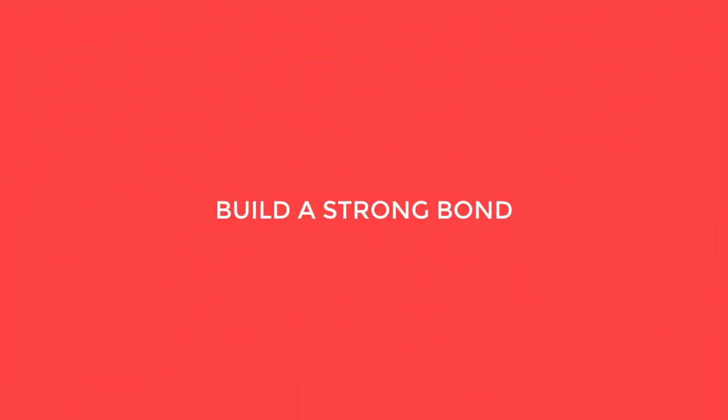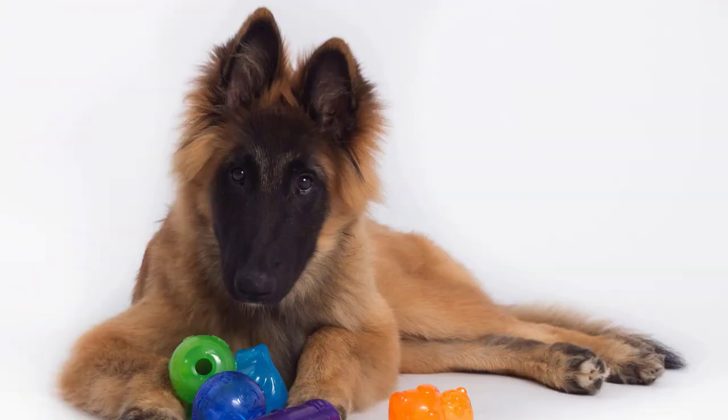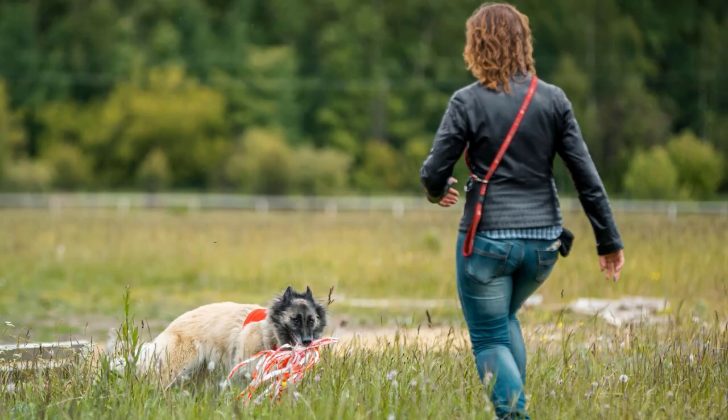Build a strong bond. Spend quality time with your Belgian Tervurin to build trust and a strong bond. Activities like grooming, playing, and training sessions can enhance your relationship.